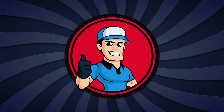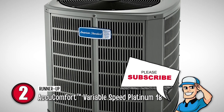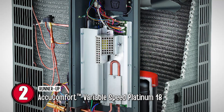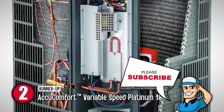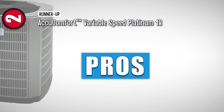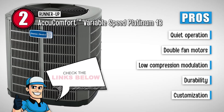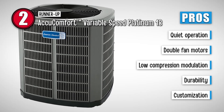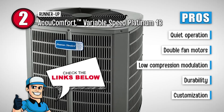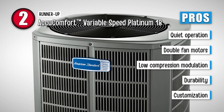Next we have the runner-up: the AccuComfort Variable Speed Platinum 18. The model is known for offering a very good energy yield. Both these features come together to offer great dehumidification, reliability, and comfort at all times. Double-fan motors are a key feature of this model. Its pros are: very quiet operation; the presence of double-fan motors provides better efficiency; low compression modulation helps to keep the AC very clean; it comes with higher durability ensuring long-lasting operation; and it provides higher control over settings, thus offering higher customization.